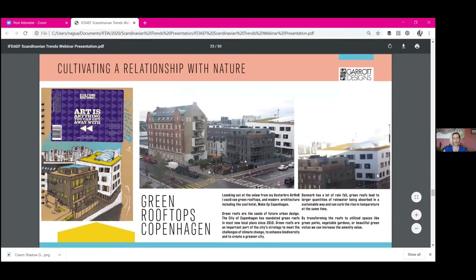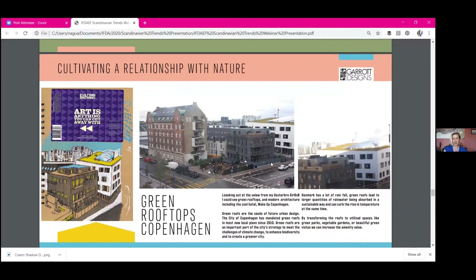When I was in Copenhagen, outside my Airbnb I noticed all these green roofs and interesting architecture. Wake Up Copenhagen is a really cool hotel that was just off in the distance from my view — I even sketched it. Green rooftops are also part of that Copenhagen initiative to be green by 2025. It rains a lot in Copenhagen, so the green roofs help to absorb some of that water. They also add oxygen, foster wildlife, birds, and animals.